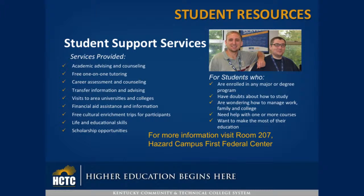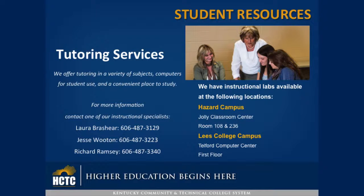Student Support Services is for students who are enrolled in any major or degree program, have doubts about how to study, are wondering how to manage work, family and college, need help with one or more courses, and want to make the most of their education.